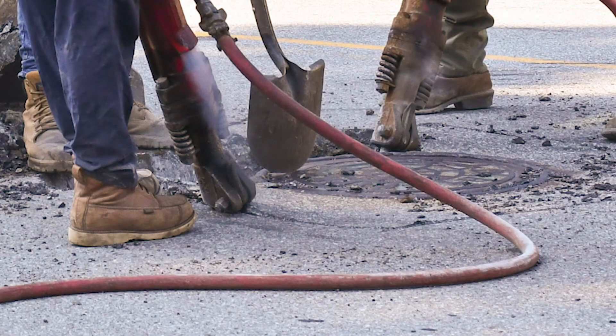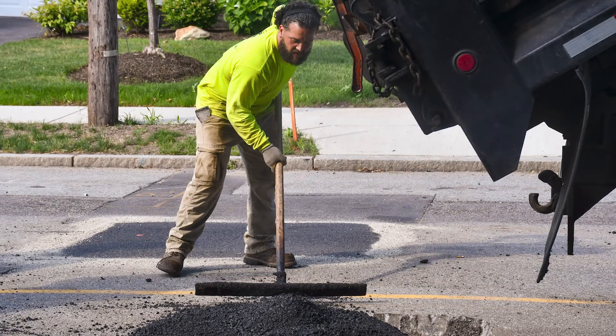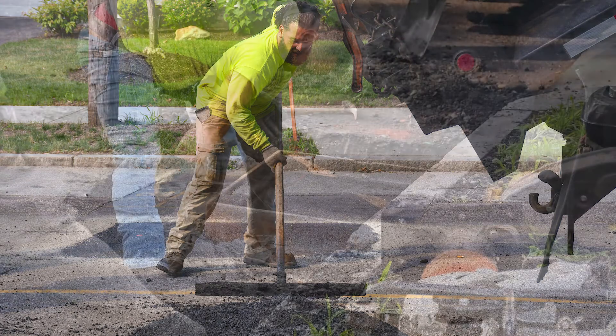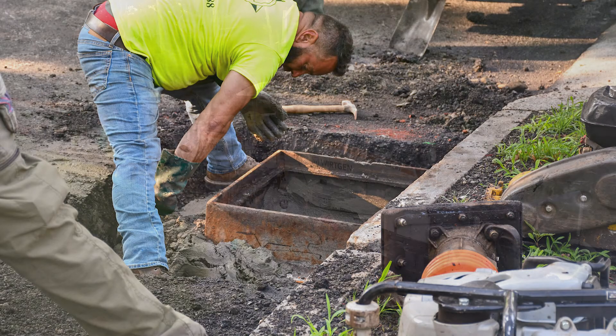By dropping and plating utility structures before reclamation and then rebuilding them back to grade ahead of the wearing course paving, we construct a continuous and uniform recycled layer and eliminate the pavement problems often found around older manholes and catch basins.